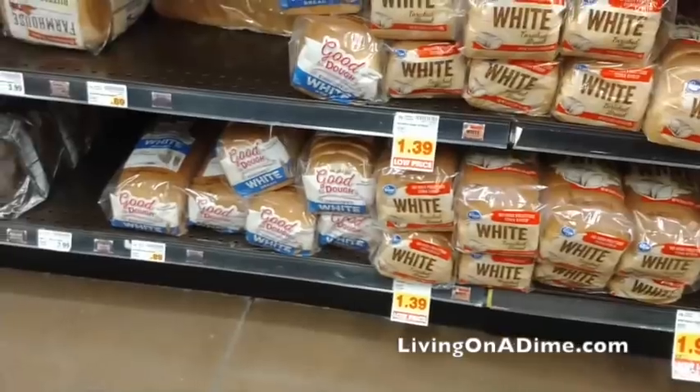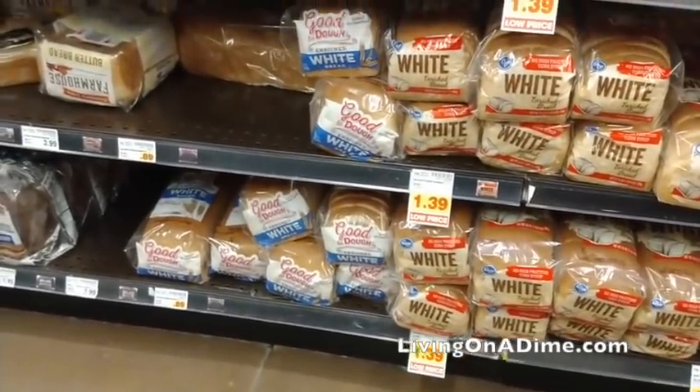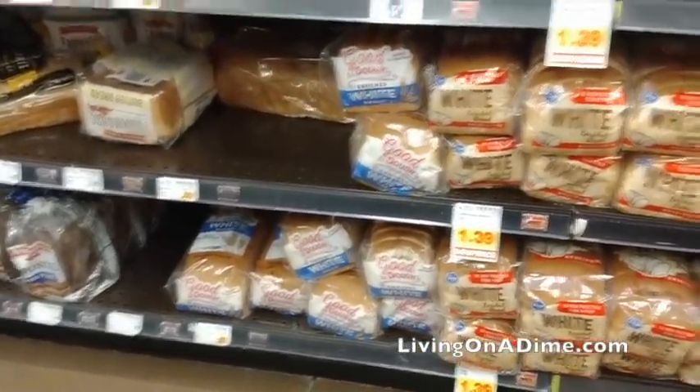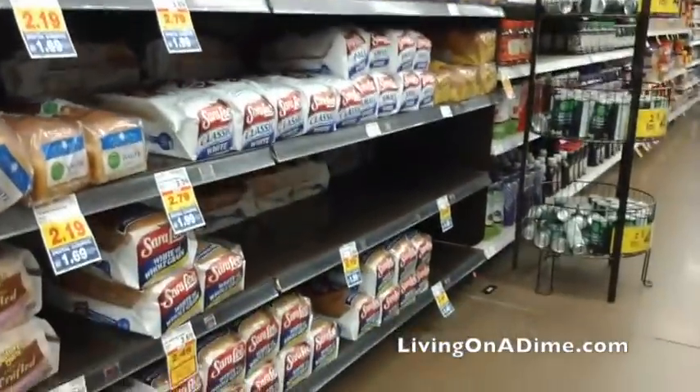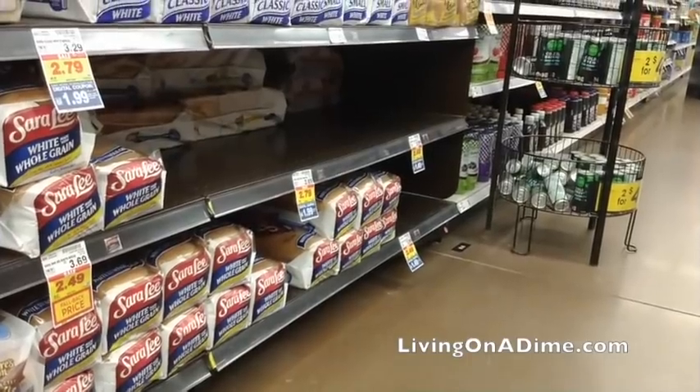Bread — there was a lot of bread, but here's the thing guys: don't buy a lot of bread. Bread doesn't store very long, so you don't want to waste freezer space on bread. You want to just buy that as you need.